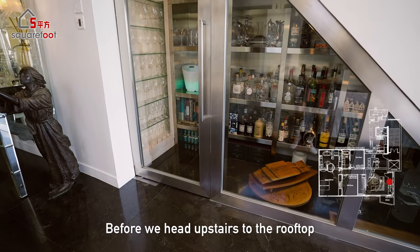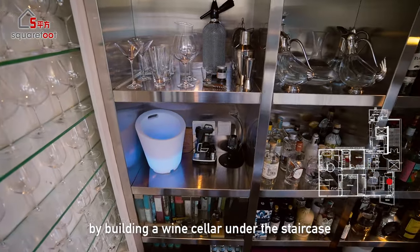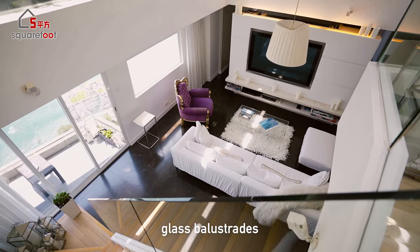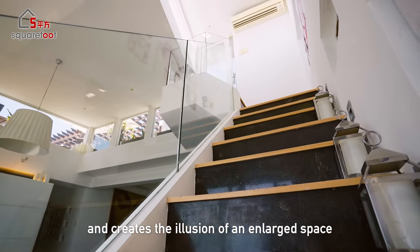Before heading upstairs to the rooftop, note how the owners maximized space by building a wine cellar under the staircase. The internal staircase comes with glass balustrades ensuring seamless light flow and creating the illusion of an enlarged space.